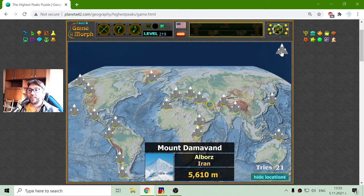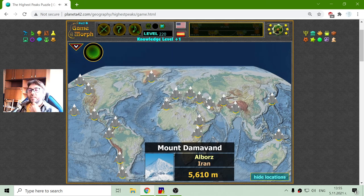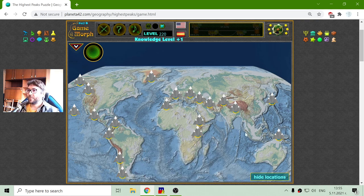And finally, this is Mount Damavand in the Alborz mountain range in Iran. I got my new knowledge level, so this will be the knowledge dosage for today. Until new meetings then, eventually.